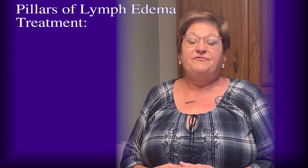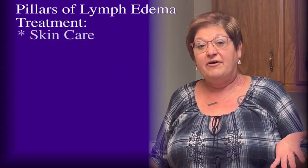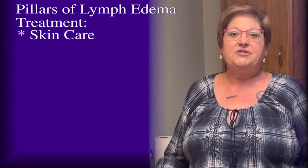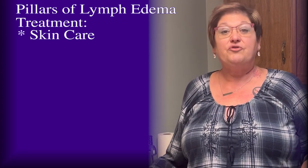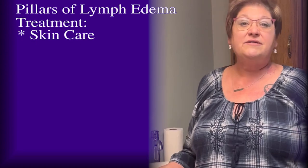The pillars of lymphedema treatment are skin care. This population tends to get cellulitis frequently, so we want to teach you how to take care of your skin to minimize that risk.